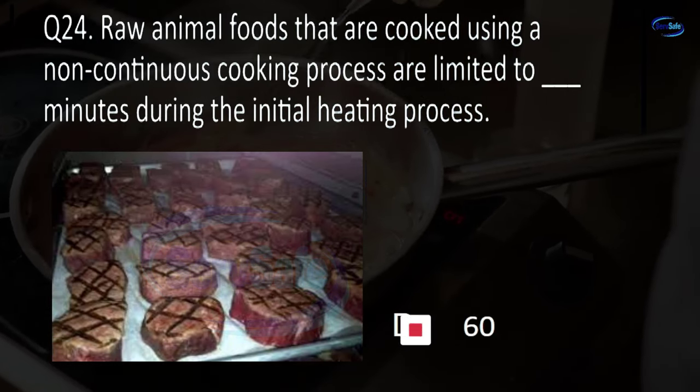Question 43. Raw eggs must be received in refrigerated equipment that maintains an ambient air temperature of: less than or equal to 32°F, less than or equal to 41°F, less than or equal to 45°F, or less than or equal to 50°F? C. Less than or equal to 45 degrees Fahrenheit.